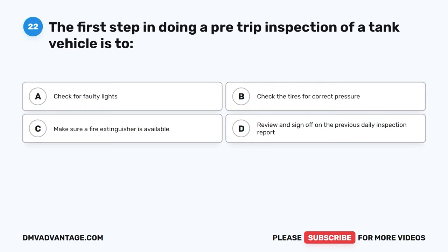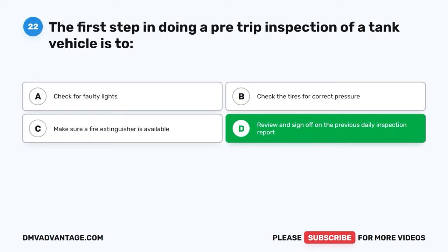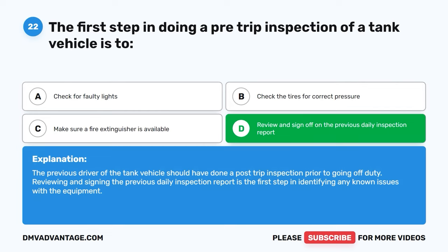Question twenty-two. The first step in doing a pre-trip inspection of a tank vehicle is to: A, check for faulty lights. B, check the tires for correct pressure. C, make sure a fire extinguisher is available. D, review and sign off on the previous daily inspection report. The correct answer is D. The previous driver of the tank vehicle should have done a post-trip inspection prior to going off duty. Reviewing and signing the previous daily inspection report is the first step in identifying any known issues with the equipment.